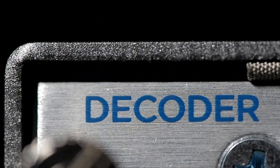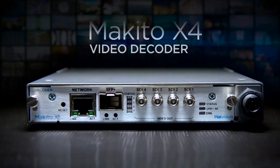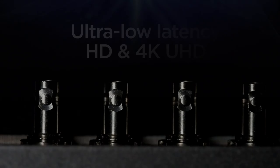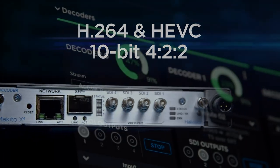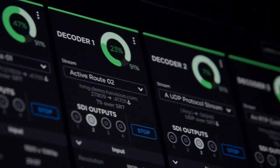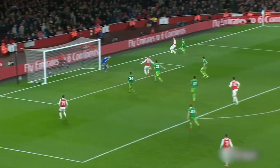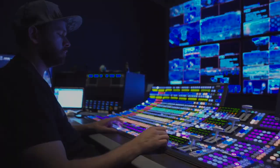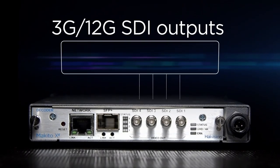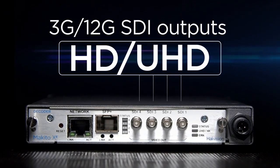Introducing the new Makito X4 decoder from HiVision for receiving 4K and HD video over any IP network at ultra-low latency. The Makito X4 decoder supports H.264 and HEVC video with up to 10-bit pixel depth and 4:2:2 chroma subsampling for high-quality live broadcast contribution, making it ideal for on-air workflows including multi-camera remote production. Four SDI video outputs support both HD and 4K workflows.